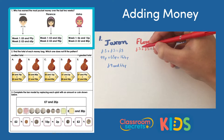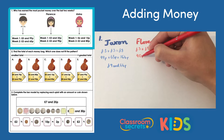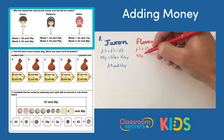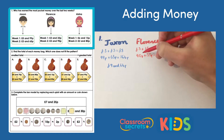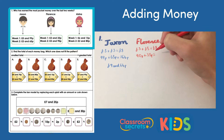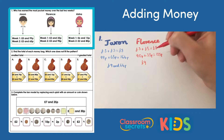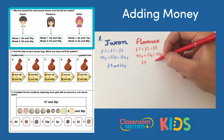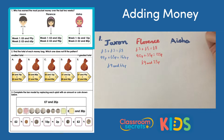Then we add the pence. Remember when adding it doesn't matter which number comes first — I always use the biggest number first, as it's easier. So 90p add 35p: 90 add 30 is 120, add 5 is 125 pence. I've got 100 pence there, so I exchange that for a pound, making nine pounds altogether, and I have 25 pence left: nine pounds and 25 pence.